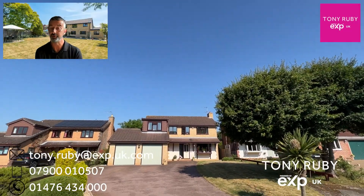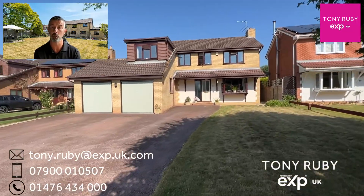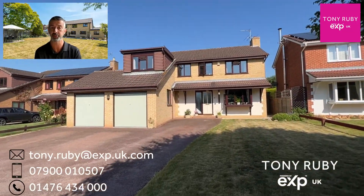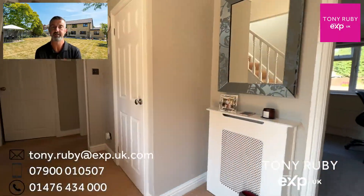Here we are at nine Maplewood Close, Gunnaby Hillfoot — an impressive detached family home with large frontage and lots of driveway parking leading to the detached garage. The plot itself is just over a fifth of an acre, subject to survey.